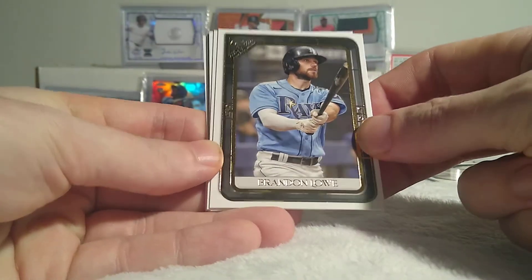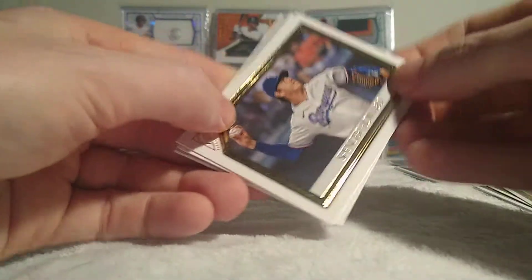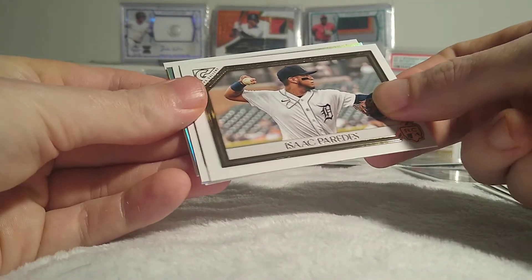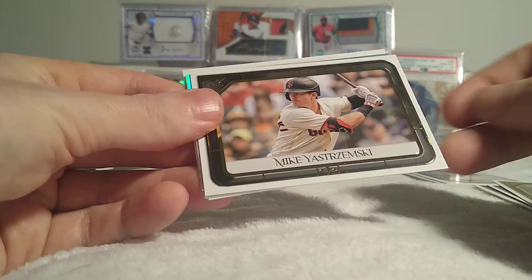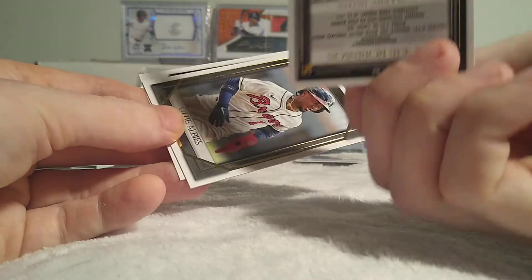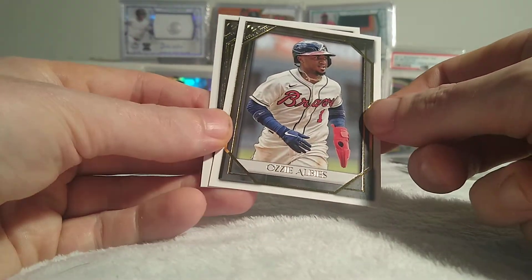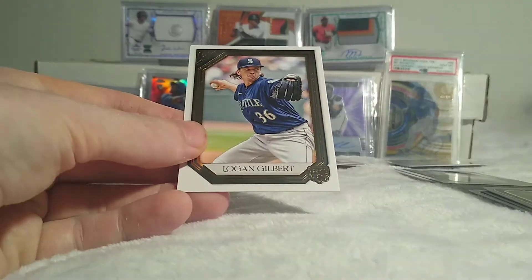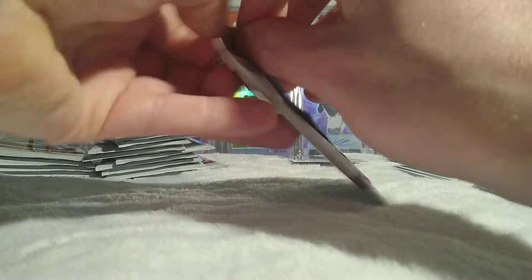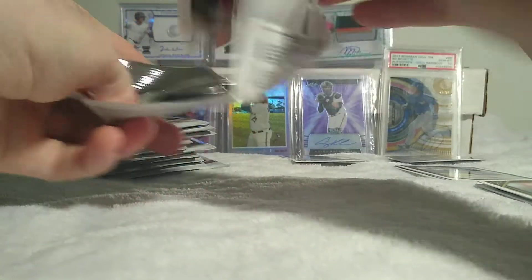You guys should definitely go check out that video I gave a shoutout to. Brandon Low — we got Spencer Howard rookie, Isaac Paredes rookie. Hopefully I'll get my two redemptions of him soon. Mike Yastrzemski, there is a rainbow foil of Jackie Robinson, Ozzie Albies, and Logan Gilbert rookie card there.